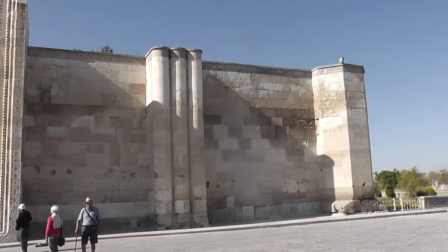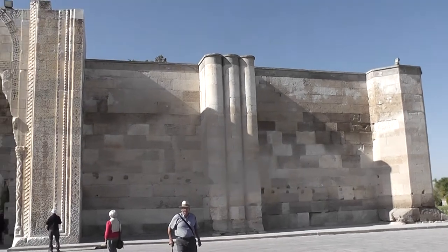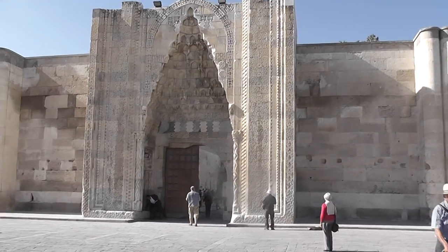This is a Karavanserai, which is basically a 13th century hotel that was on the Silk Road, or one of the branches of the Silk Road. It has this quite magnificent gate.